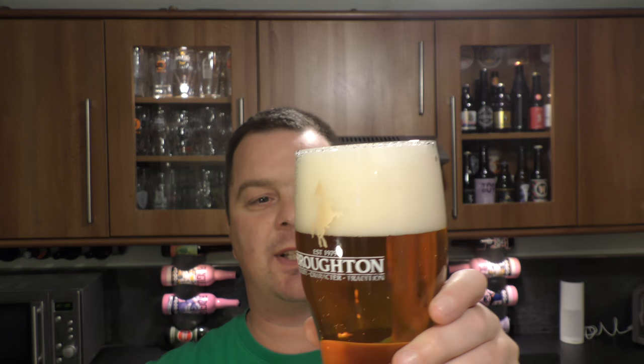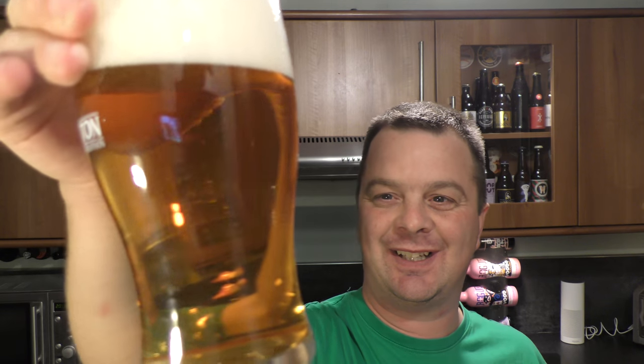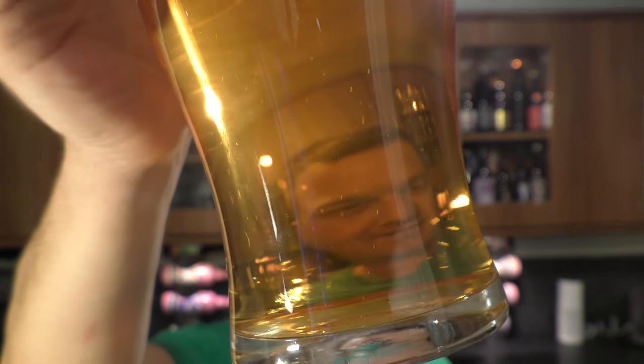Not a bad looking Golden Ale — three finger, slightly off-white head, good levels of carbonation, white golden coloured looking beer. It could very well be either unfiltered or bottle conditioned. You can just see — I don't know what your eyesight's like — but you can just see little bits and pieces floating around in the bottom of that glass. I find that promising, I find that music to my ears, or candy to my eyeballs if you like.